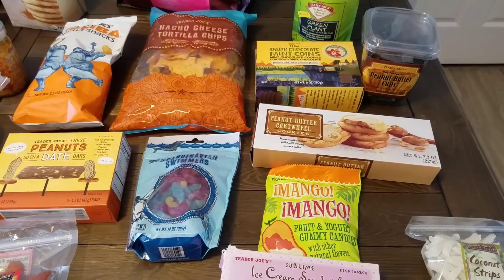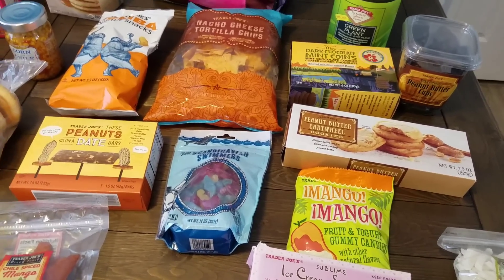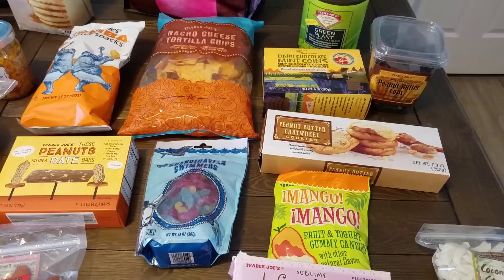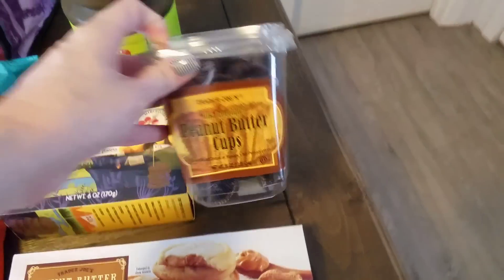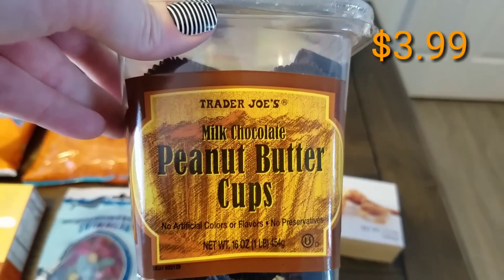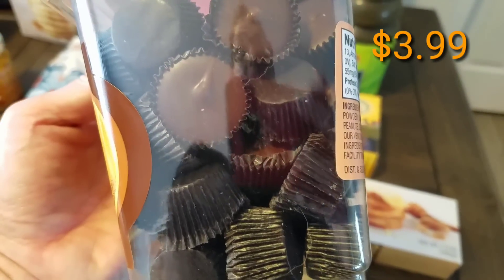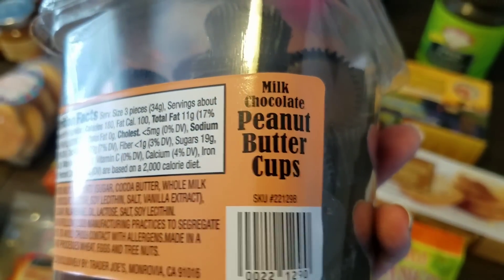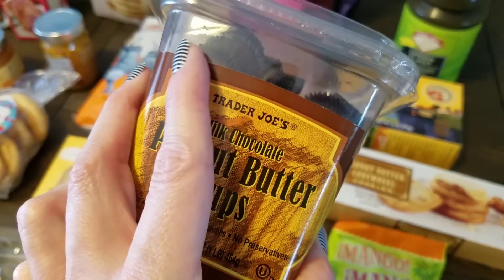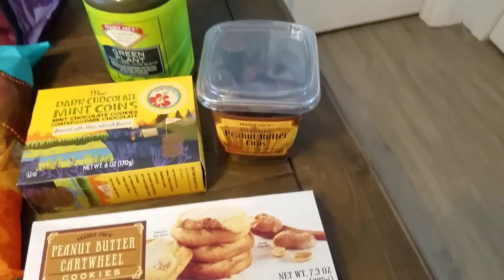If you've seen any of my hauls lately, you know we've had a lot of snack foods. The majority of these are going to be put up and rationed out so we don't go through them too fast, since we only go once a month. We picked up some of the milk chocolate peanut butter cups — these are comparable if not better than Reese's Cups. The ingredients are better for you because it's a Trader Joe's brand product with no artificial flavors, dyes, or preservatives.